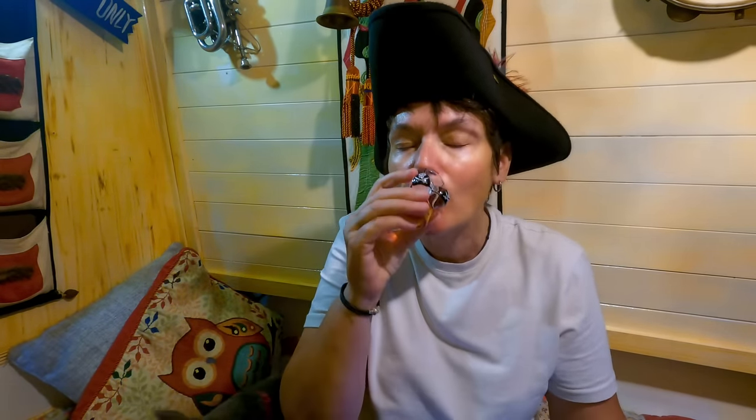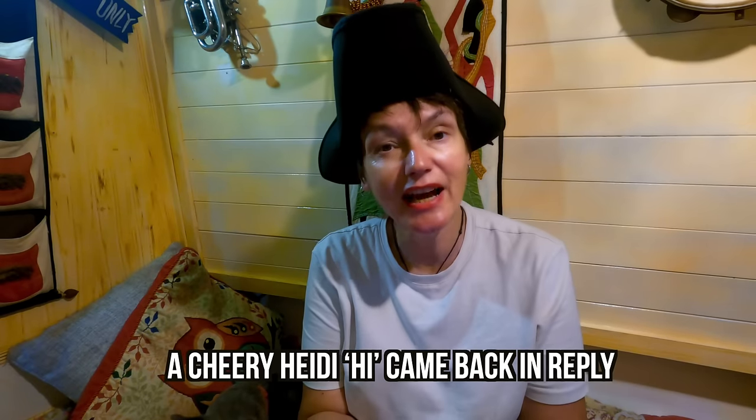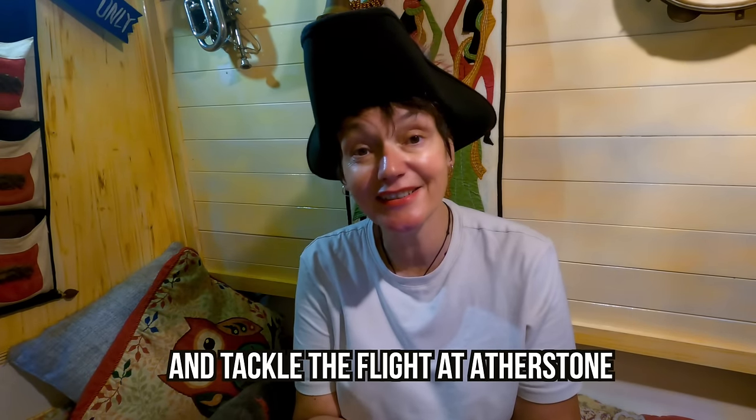The next one I thought was relevant because I passed these guys when I was doing the Atherstone flight. They were in a rush because they had something that needed to be fixed and they had to be somewhere. It was Debbie and Roger on Narrowboat Ripple Effect - Ripple with an R. And they sent me this: 'We called a cheery hi to Heidi as we went cruising by. A cheery Heidi hi came back in reply, which raised our spirits to carry on to tackle the flight at Atherstone. We couldn't stop for a chat and a tipple as we had busted a part on Ripple.' Oh bless you, that's fantastic!